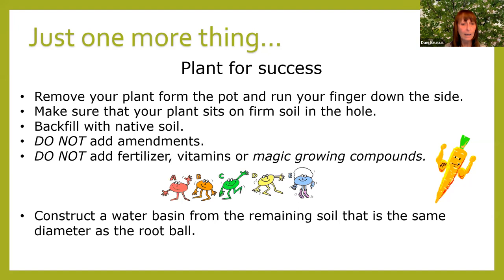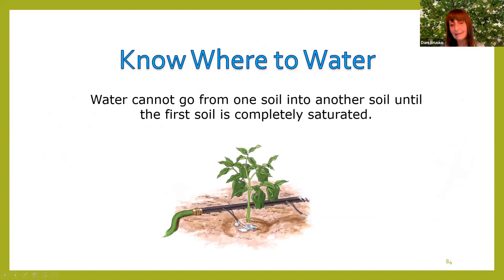Construct a water basin from the remaining soil, the same diameter as the root ball, and water directly on where the root ball is. We get calls from people who say they water every other day but the plant still died. If you're watering outside of the root ball area, water doesn't move from one soil type into another until the first is completely saturated. The little well you make causes runoff water to go down into the native soil — and your plants are established when the roots finally grow into that native soil.